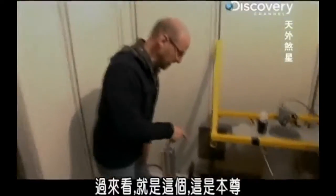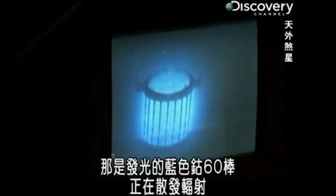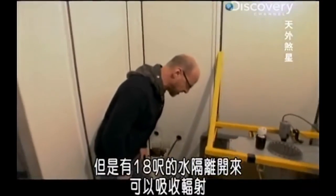The rooms with the actual rods are insulated by six feet of concrete. Take a look at this — the real deal, right here. That's the glowing blue cobalt-60 rods. That's the radiation coming from those. It's a lethal dose, but there's 18 feet of water between us and that, and it's absorbing the radiation.